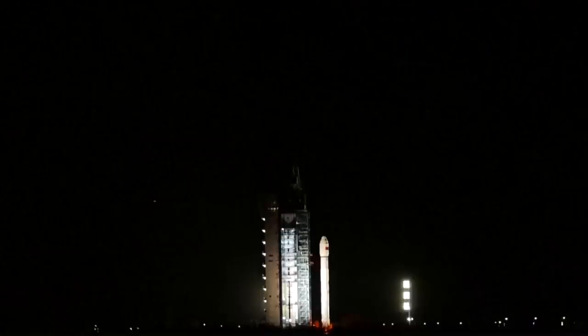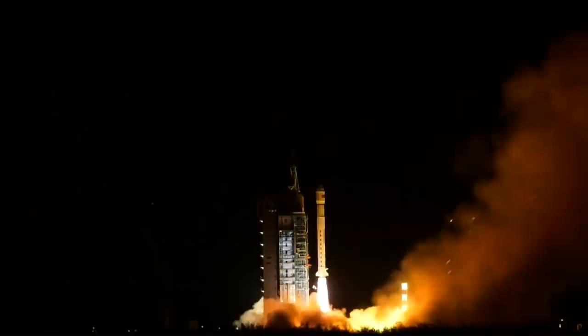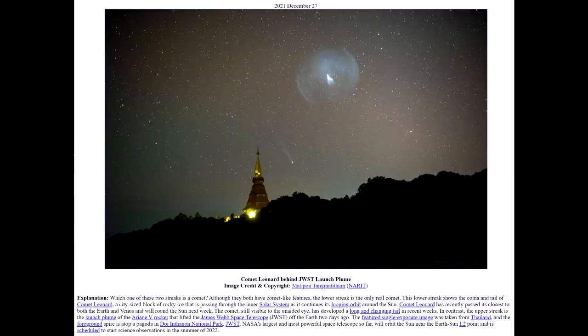On the 29th, just a few hours ago at time of recording, there was another Chinese launch — the Long March 2D. They launched from Jiuquan and put a satellite called Tianhui 4 into sun-synchronous orbit. We don't know very much about this satellite; the name is usually a code name for secret payloads.